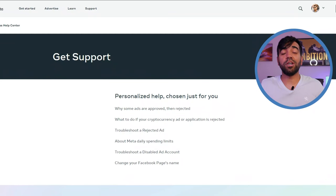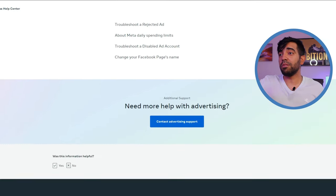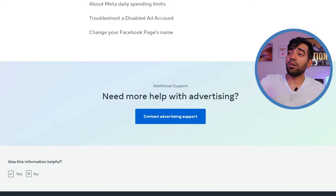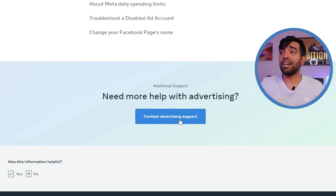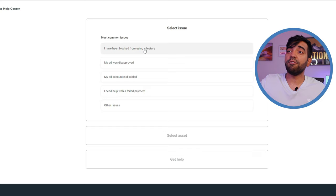Let me show you how to contact Facebook support. The first thing you need to do is go to the link I'm posting in the comment section and in the description. Scroll all the way to the bottom and click on 'Contact Advertising Support.' This is designed for advertising issues — basically if you're advertising on Facebook Ads, they'll give you a bunch of different options to choose from.